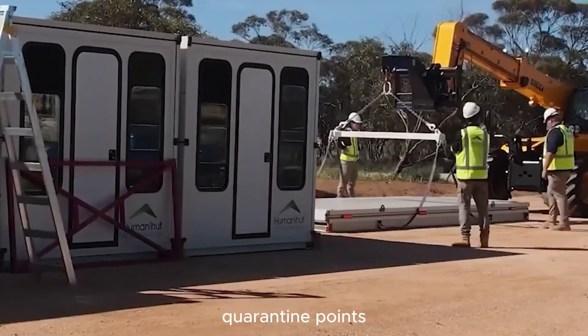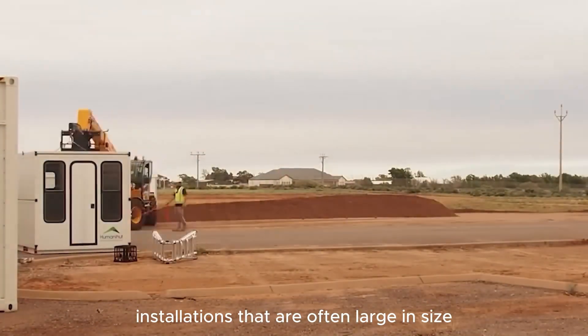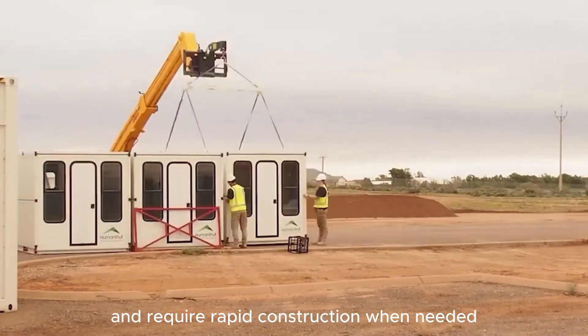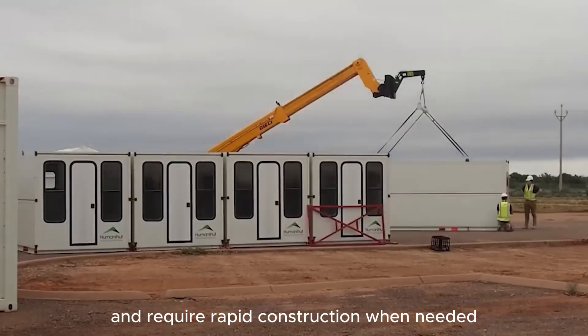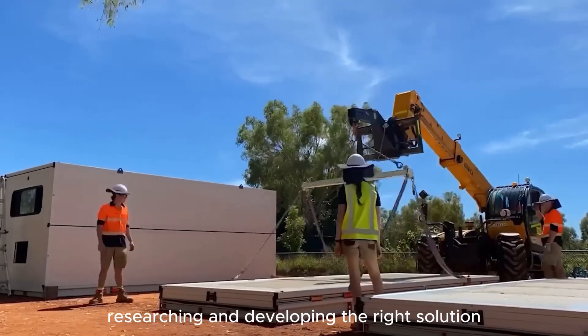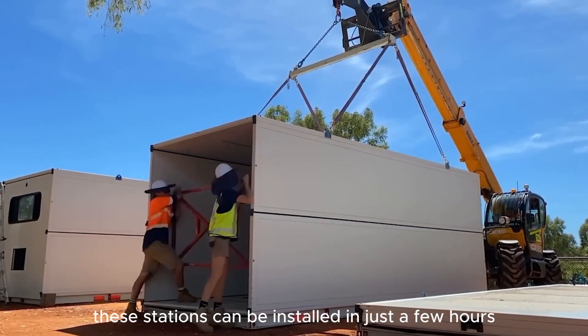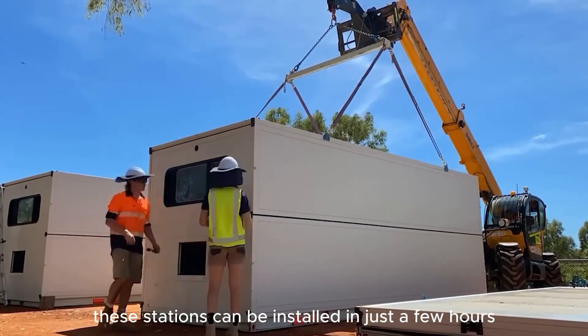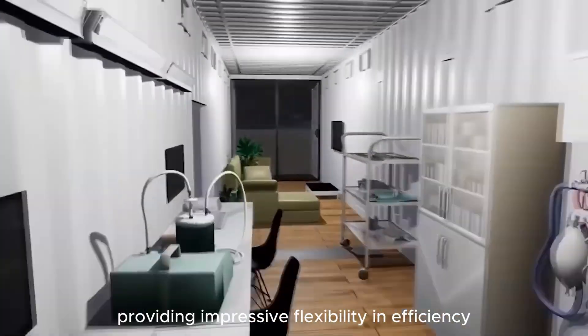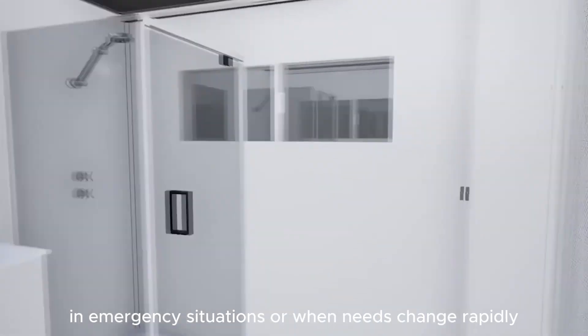Quarantine points, aid facilities, and humanitarian operations tents are critical installations that are often large in size and require rapid construction when needed. To address this, Australian engineers have spent years researching and developing the right solution. Thanks to modern technological solutions, these stations can be installed in just a few hours, providing impressive flexibility and efficiency in emergency situations or when needs change rapidly.